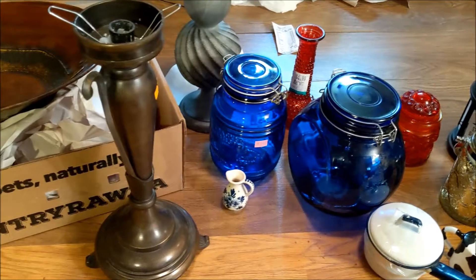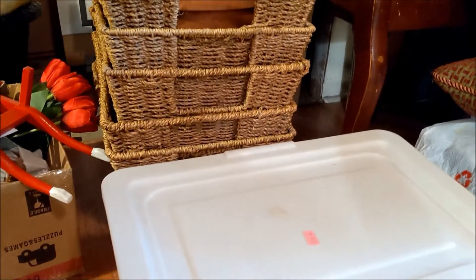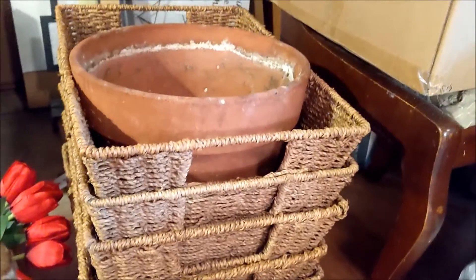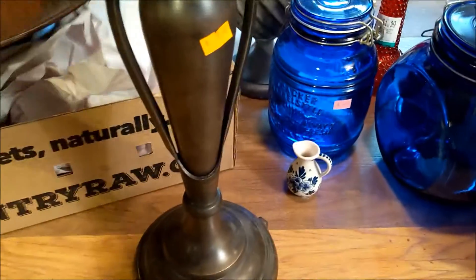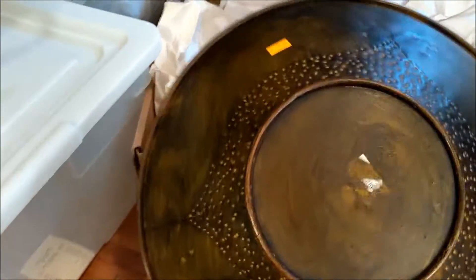This will be another combined Value Village and Goodwill haul. First at Goodwill, I got four baskets and this heavy duty pot — I think they were four bucks a piece. I also got a Rubbermaid tote to go underneath the bed. First up, I got this very heavy candle holder base, candelabra — eight bucks — and this beautiful tin, kind of bronzy metal dish for five dollars.